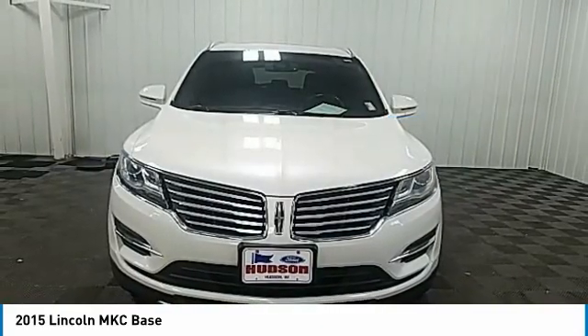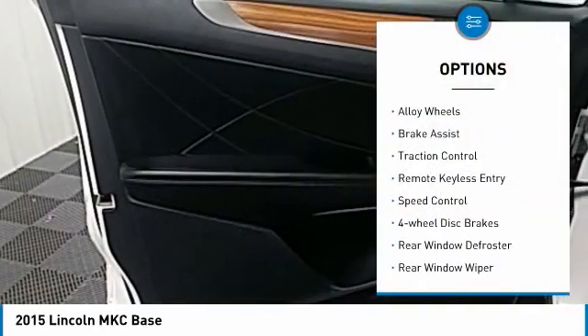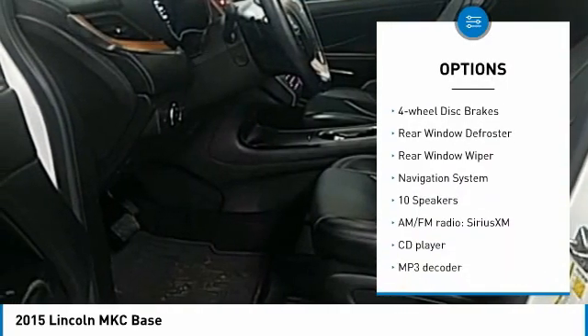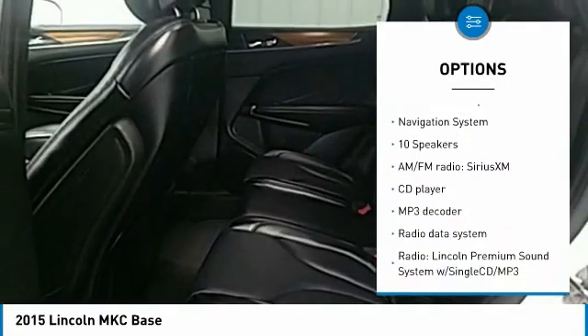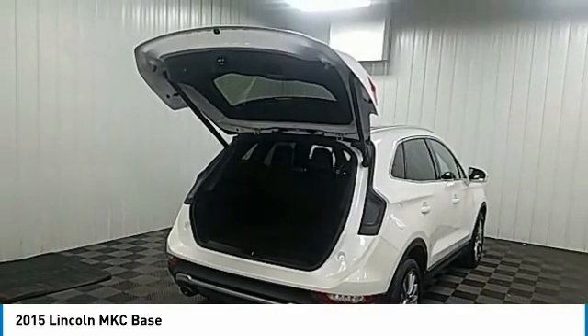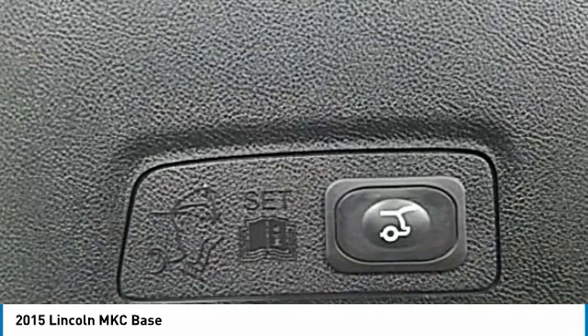Here are some of this vehicle's great options: electronic stability control, alloy wheels, brake assist, traction control, remote keyless entry, speed control, four wheel disc brakes, rear window defroster, rear window wiper, and navigation system.